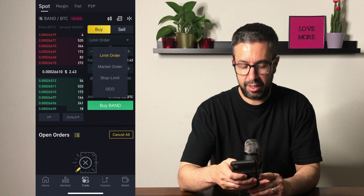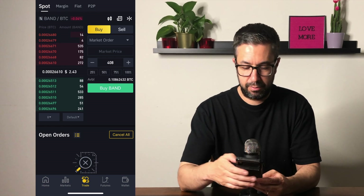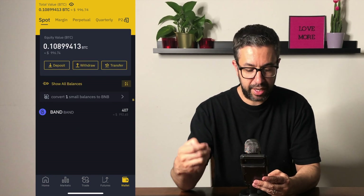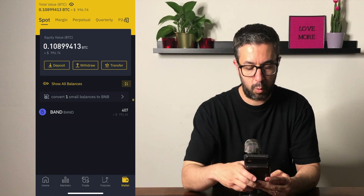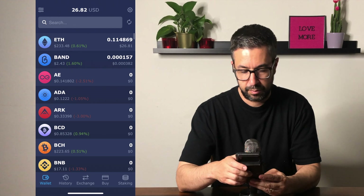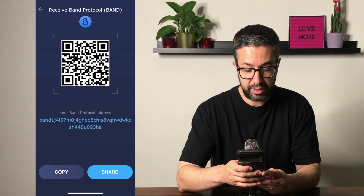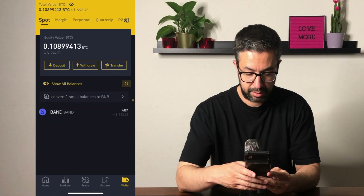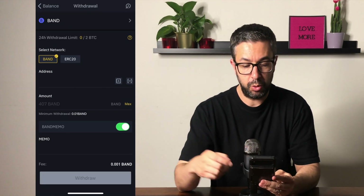Normally I would do a limit order but for the sake of time I'm going to do a market order and buy about 408 Band right now. We got 407 Band. The next step is to transfer this Band over to our Atomic Wallet. I'm going to close out of Binance, open the Atomic Wallet, go to Band, and receive tokens.